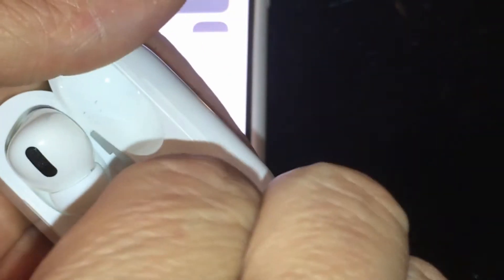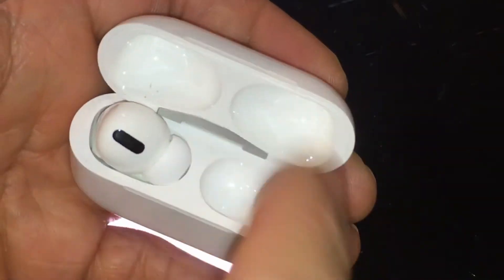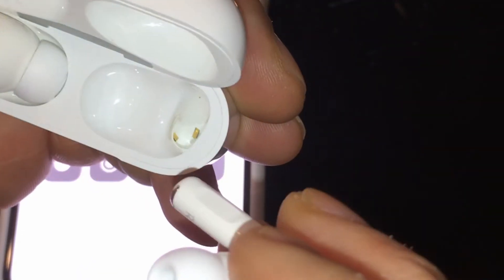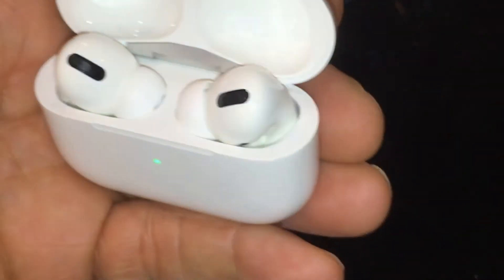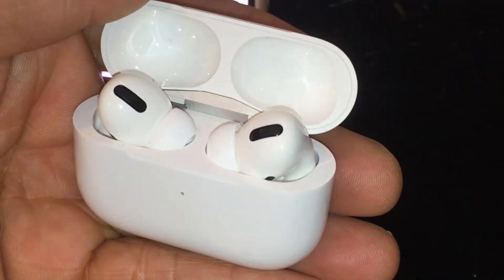I want to show you a feature that the new AirPod Pros have. This is the AirPod Pro — I got the Pro version with the wireless charger. They work really well. I don't know if Chad or anybody else in the chatroom has them, but I want to show you a feature that I thought was spooky.